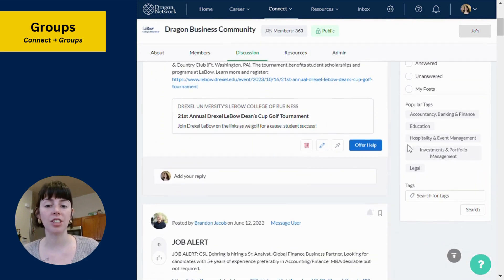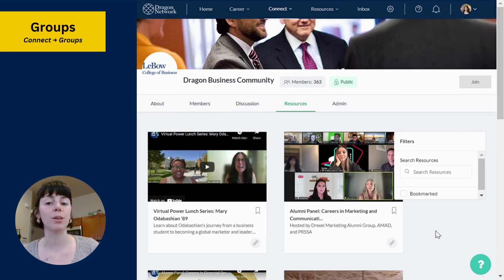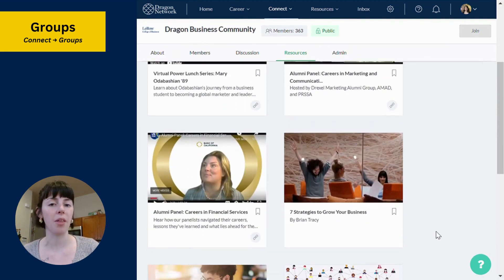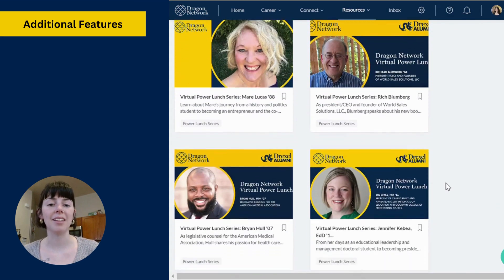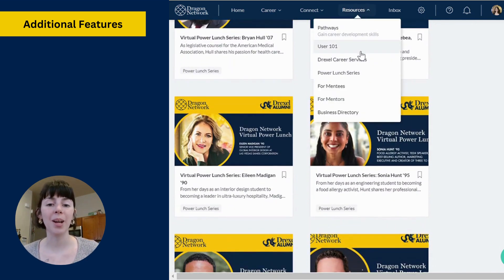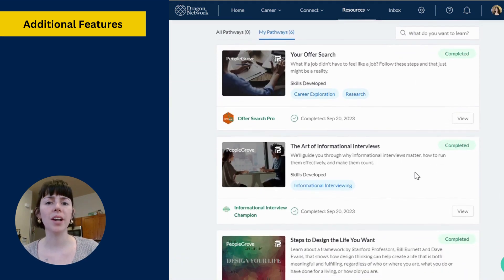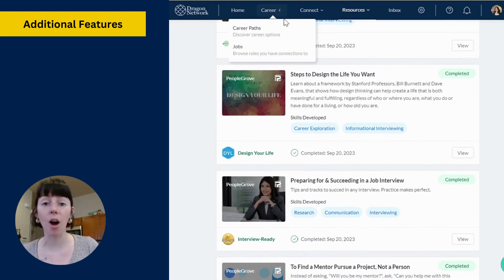Groups help foster discussion, improve community building, and provide a space for users to share relevant resources and opportunities with other members. The great thing about Dragon Network is that this platform is so much more than just a directory. Dragon Network has its own job board, career exploration resources, and professional development courses all in one place.